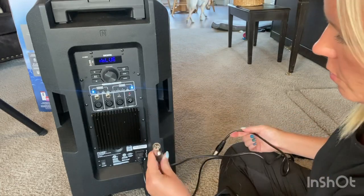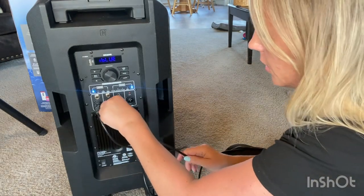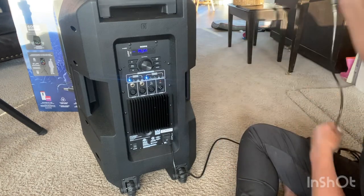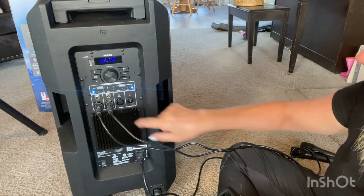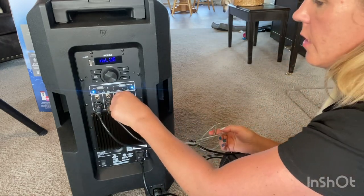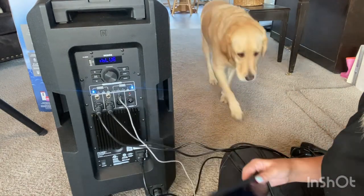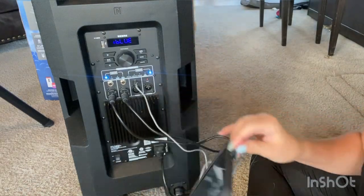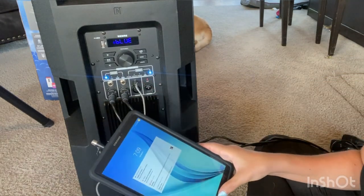Here is microphone number one and microphone number two — on and off, simple. Your XLR in and your mix out with your auxiliary in are right there. With this tablet, I could use the auxiliary cord here and communicate to it that way.